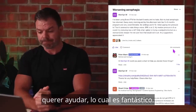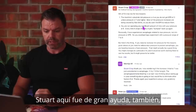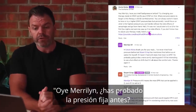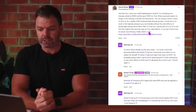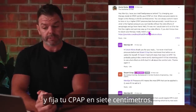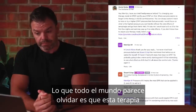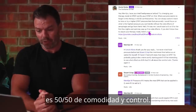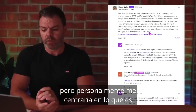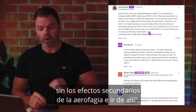There's a huge list of people wanting to help, which is fantastic. Going down to my comment — Stuart here was a big help as well. As the Godfather, I replied: 'Hey Marilyn, have you tried fixed pressure before? Try changing your therapy mode to CPAP and fix your pressure on seven centimetres. What everyone seems to forget is this therapy is 50-50 comfort and control. You can always switch back to auto or try a higher CPAP pressure later, but personally I would focus on what is the highest pressure you can handle without the side effects of aerophagia and go from there.'